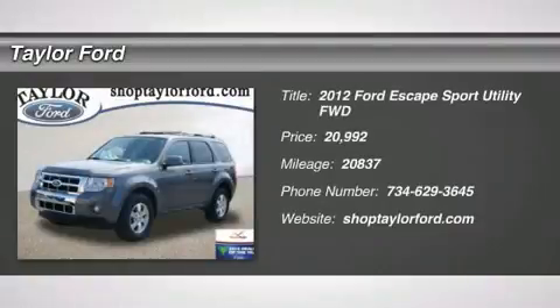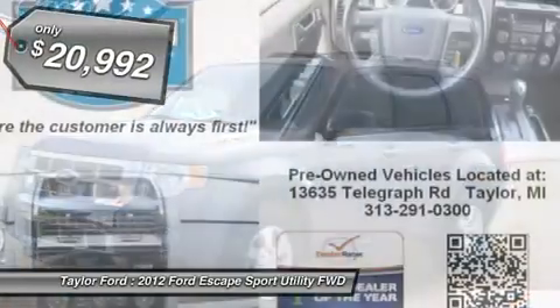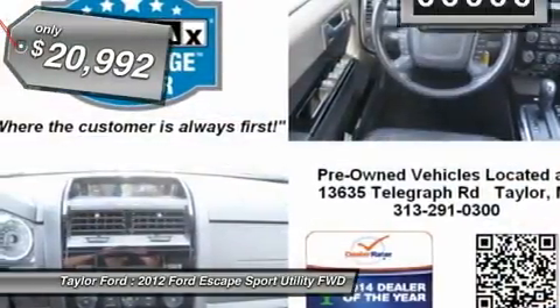The 2012 Ford Escape. Gas engines flex, tow, sip, and go with Ford Escape and is priced below $25,000.